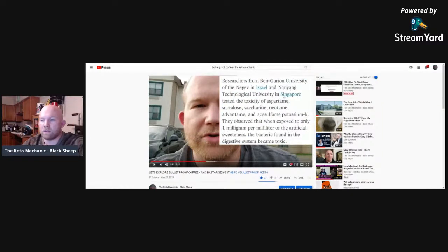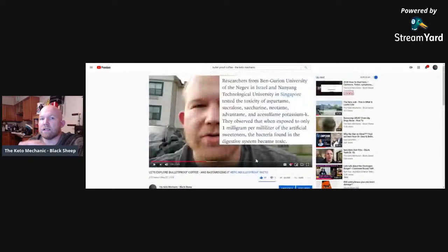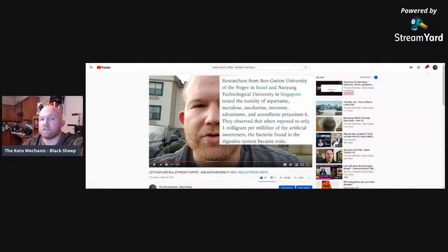I have a video breaking down bulletproof coffee — the entire history of what it is, how it came about, why it's abused, and different things that are put in that are not necessary. The keto pills and stuff like that are also not necessary. Bulletproof coffee simply helps in the beginning to get into that fat-adapted stage.